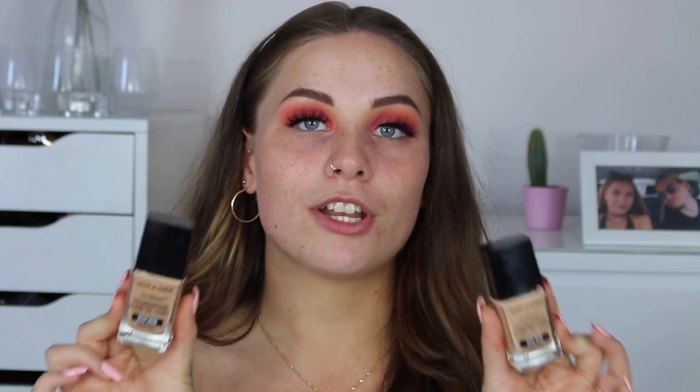The foundation I've been absolutely loving is the Wet n Wild Photo Focus Foundation. I actually got my boyfriend Jed to bring these back from America when he went there, but if you didn't know, Beauty Bay now stocks Wet n Wild — which is a massive relief for me, because this is now my favorite drugstore foundation and I was worried about where I'd get more once I ran out, since nowhere in the UK was selling them.